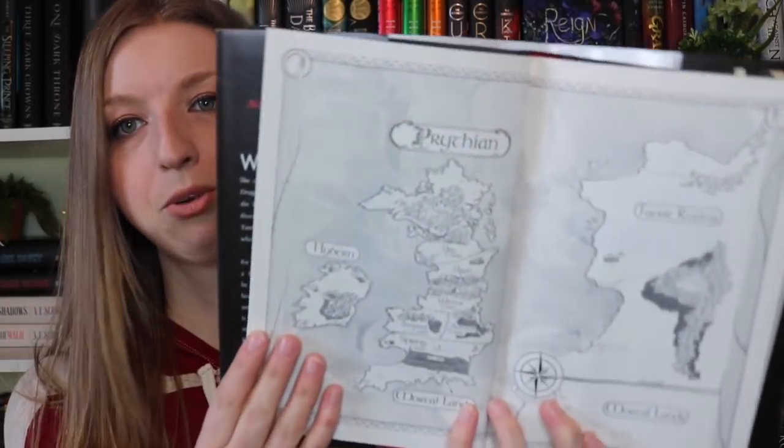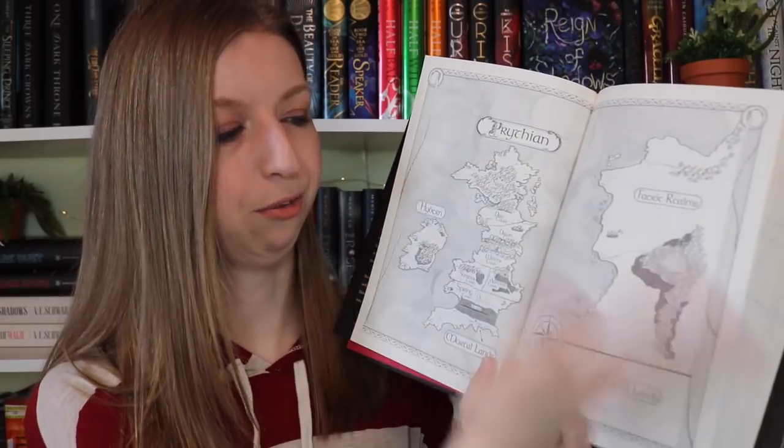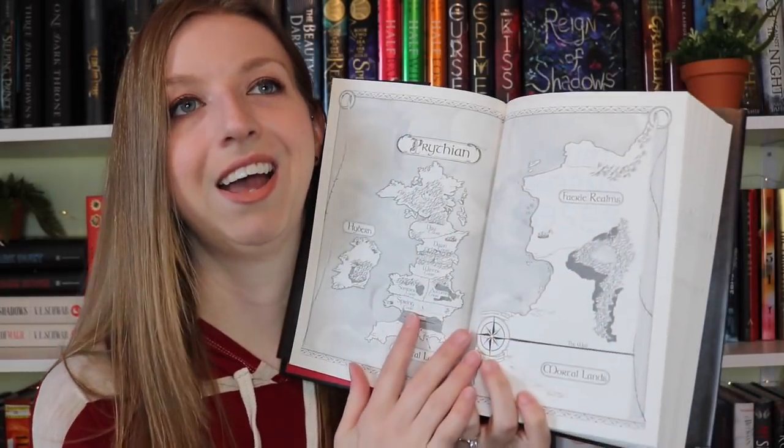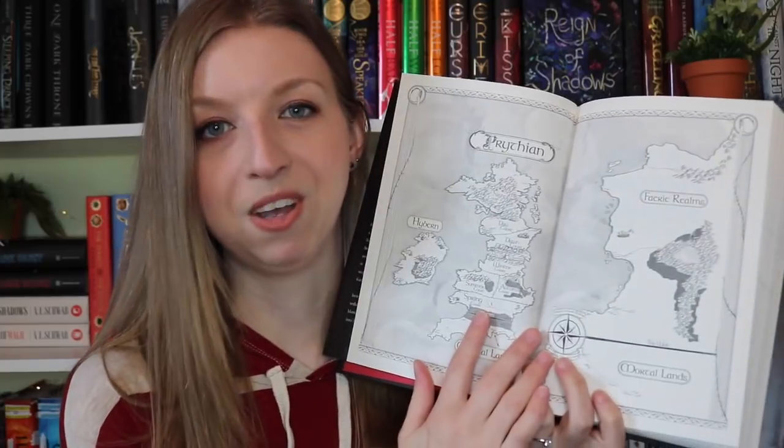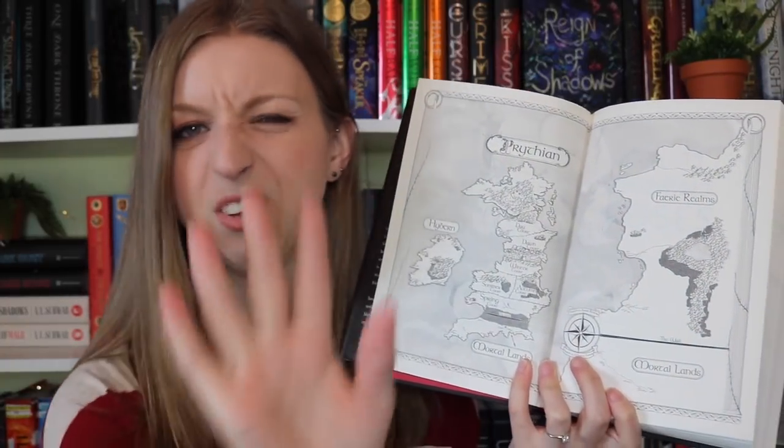Question five is best map. For this one I have to include the map in the ACOTAR series because I looked at it constantly — it's really ingrained in my head. It's very simple and yet it encompasses everything about the story because you're constantly looking at where all the courts are in relation to the fairy realms and the mortal lands. I just love it — probably because I've looked at it so much while reading the series, but that's okay.